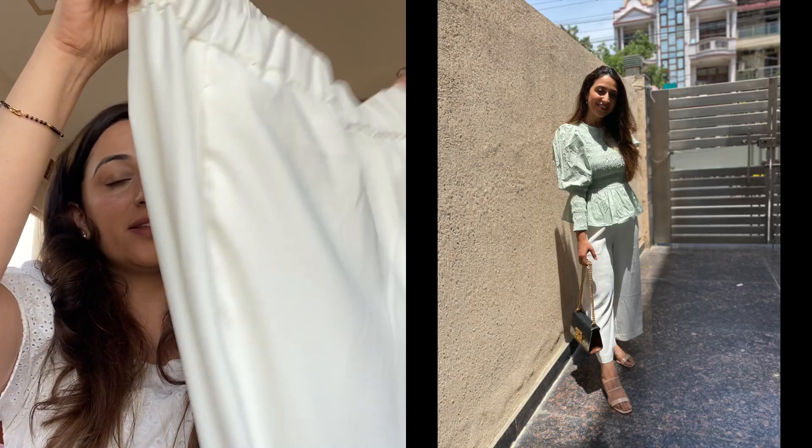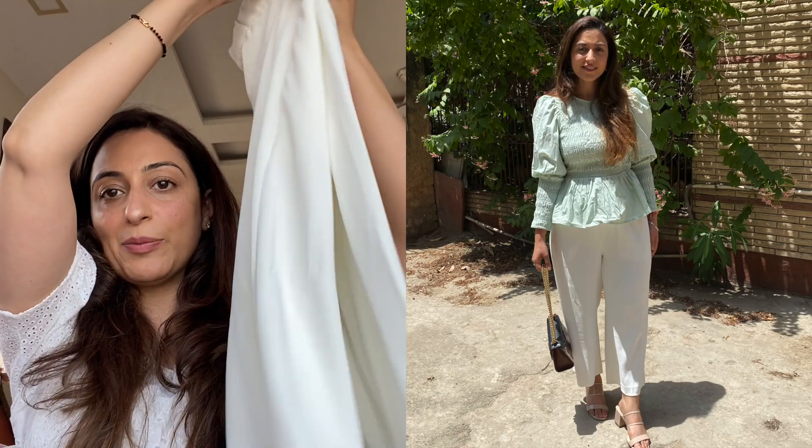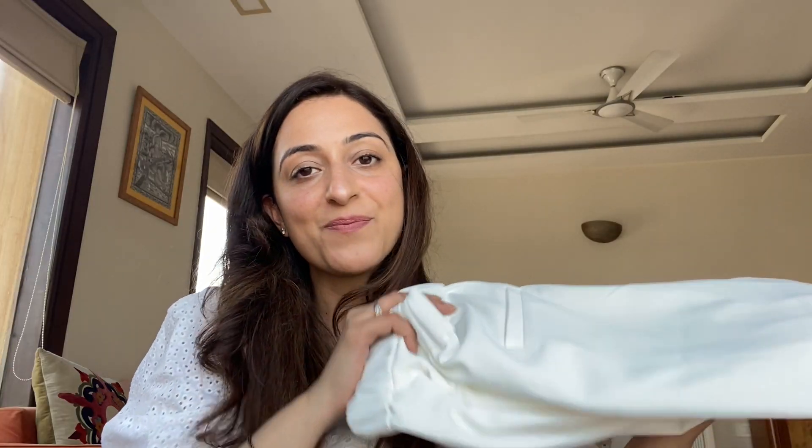Last but not least, white jeans and white pants are both must-haves if you love white. I have white culottes from Zara — they look really pretty and you can team them with a crop top or a nice blouse in any color for a very elegant look. I've had these for a while but I'm finally going to take them out this season — if I style them I'll definitely show you. That brings me to the end of this video! I hope you liked it — let me know which was your favorite and if you have any other video requests. Thank you so much for watching!